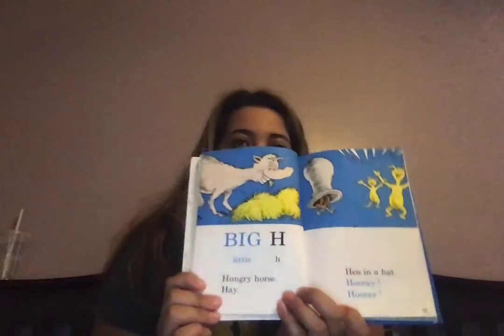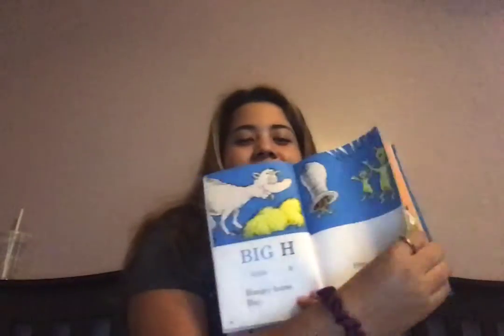Big H, little H. Hungry horse, hay. Hen in a hat. H, H, H. Big I, little I. I, I, I. Ichabod is itchy. So am I.